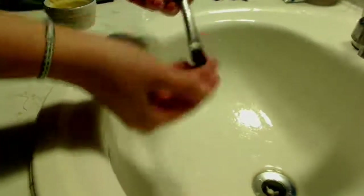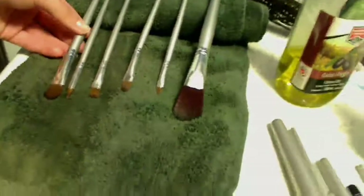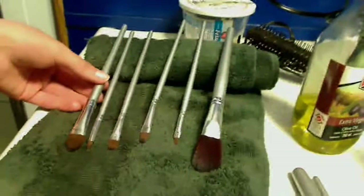You just gently want to squeeze your brush so that it's flat and smooth, the way that you bought it. Then take it and put it up diagonally on your towel so that all the water goes down into the towel and not into your brush. That's how I wash my brushes.